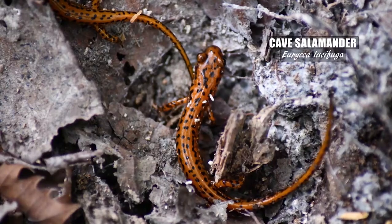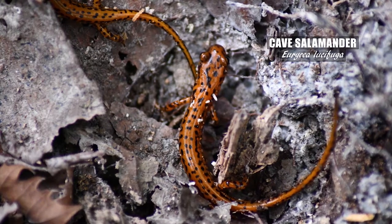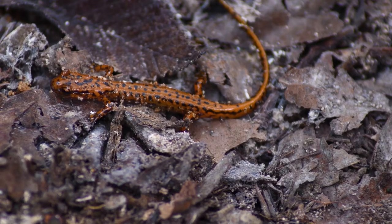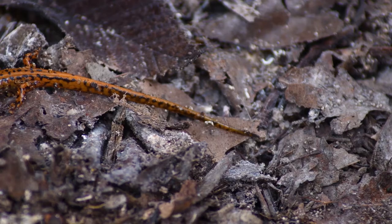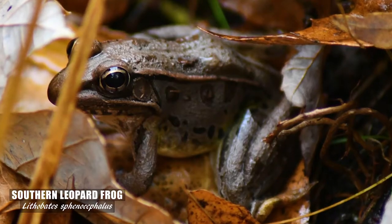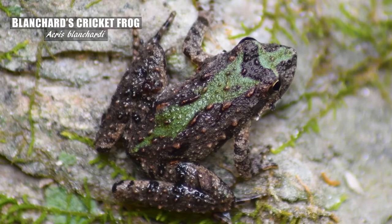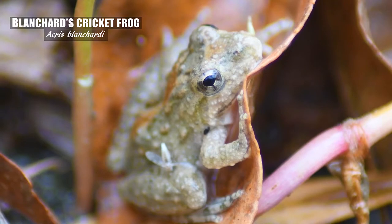I was happy to find a pair of cave salamanders right near the bluff. You'll most likely find some southern leopard frogs near the water's edge. Also keep an eye out for the small Blanchard's cricket frog, which has a variety of patterns and colors.